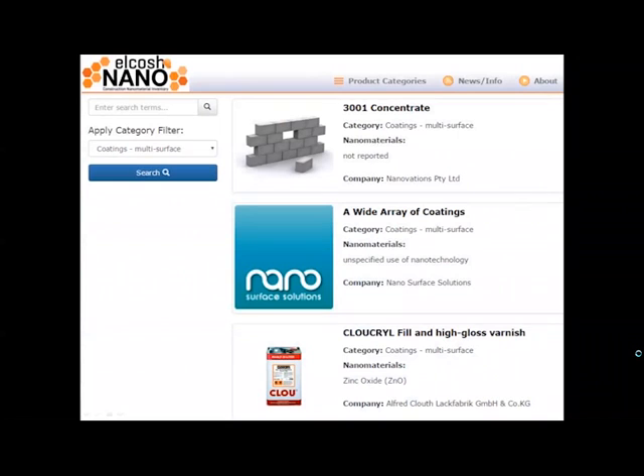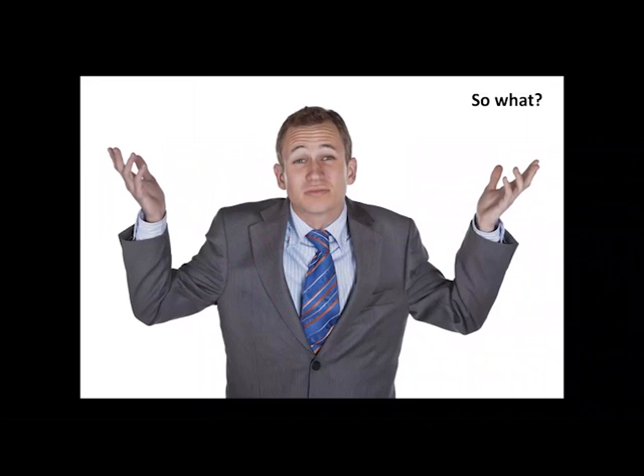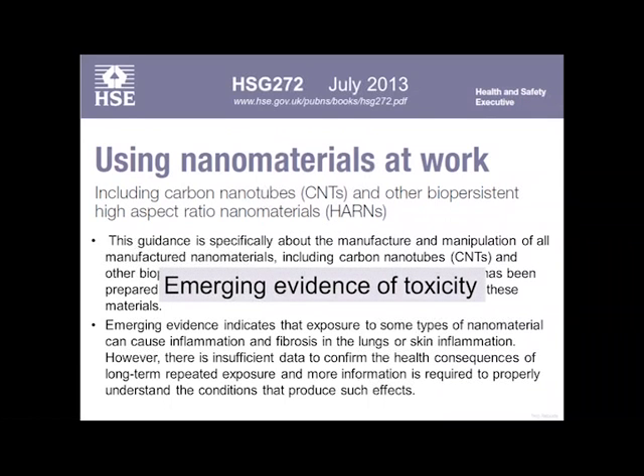Data from the United States found there were 546 construction products that either claimed to contain nanomaterials or had been found to contain them. So should the increase in the use of nanomaterials be something we worry about? Is it a problem? Well, there is some evidence of health problems from working with nanomaterials — some emerging evidence of toxicity and health hazards.